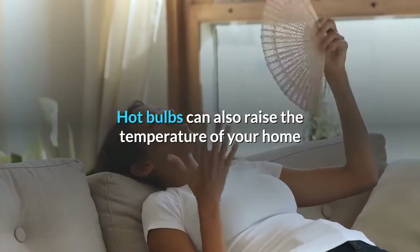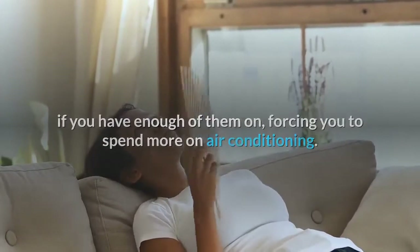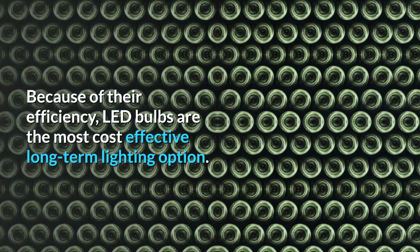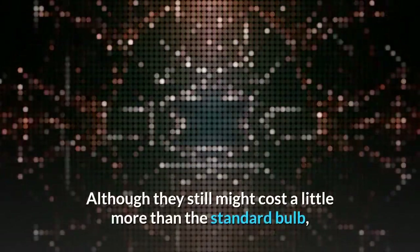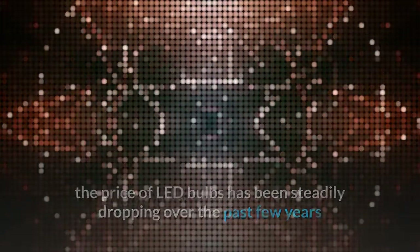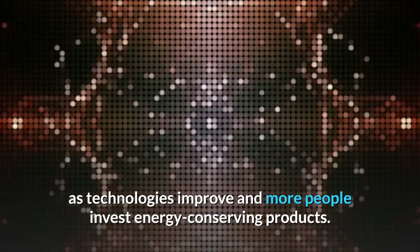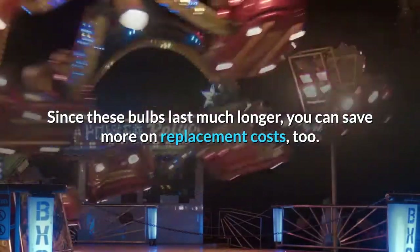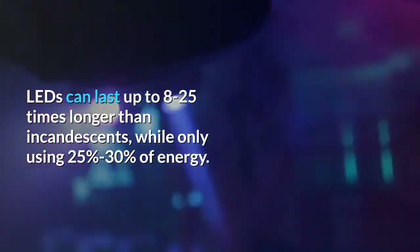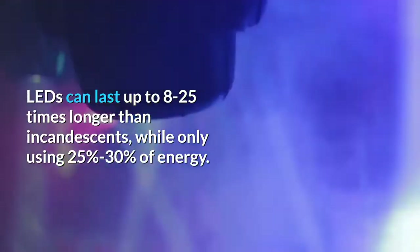Hot bulbs can also raise the temperature of your home if you have enough of them on, forcing you to spend more on air conditioning. Because of their efficiency, LED bulbs are the most cost-effective long-term lighting option. Although they might cost a little more than the standard bulb, the price of LED bulbs has been steadily dropping over the past few years as technologies improve and more people invest in energy-conserving products. LEDs can last up to 8 to 25 times longer than incandescents, while only using 25% to 30% of energy.